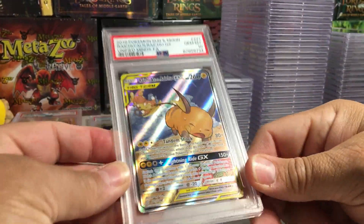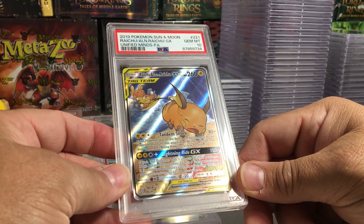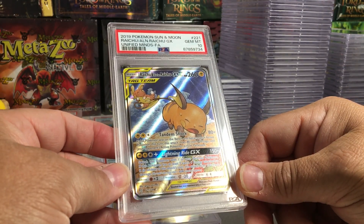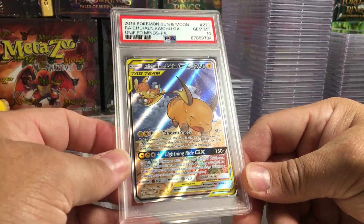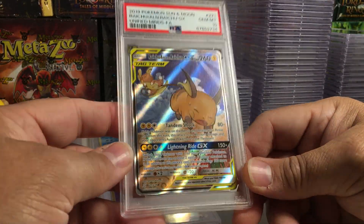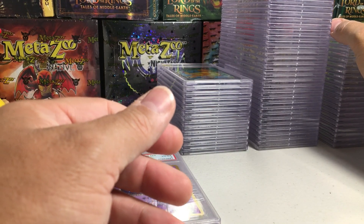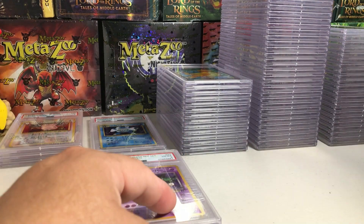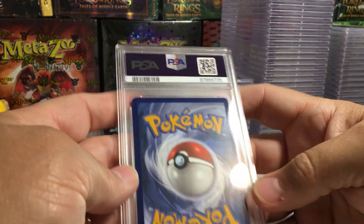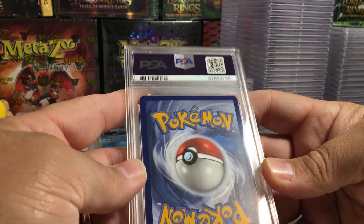Boom! After the third — maybe fourth — time trying this card, got the 10! Jeez Louise. That's one reason I shouldn't use PSA — that should never happen. They misgraded it two times.